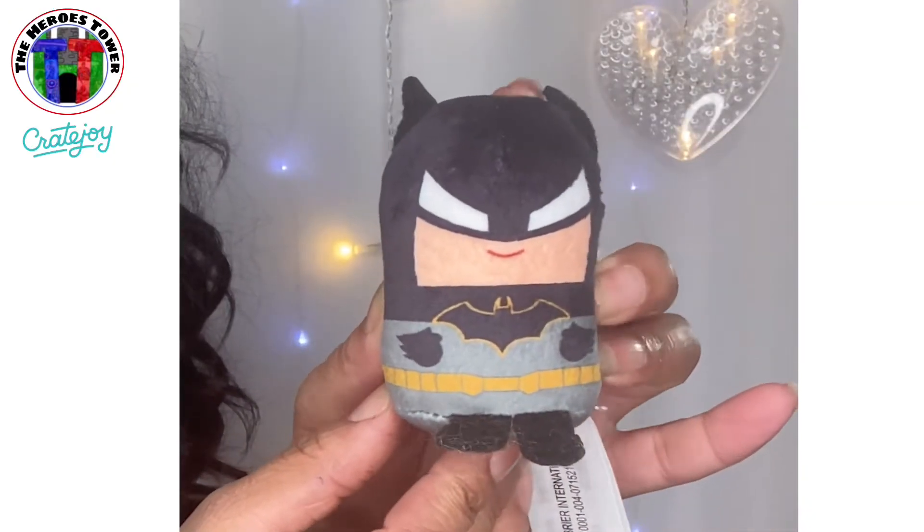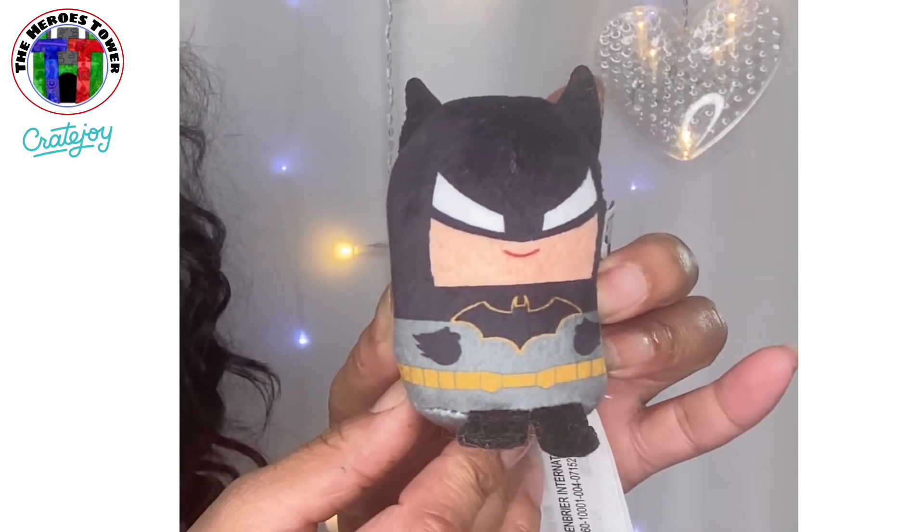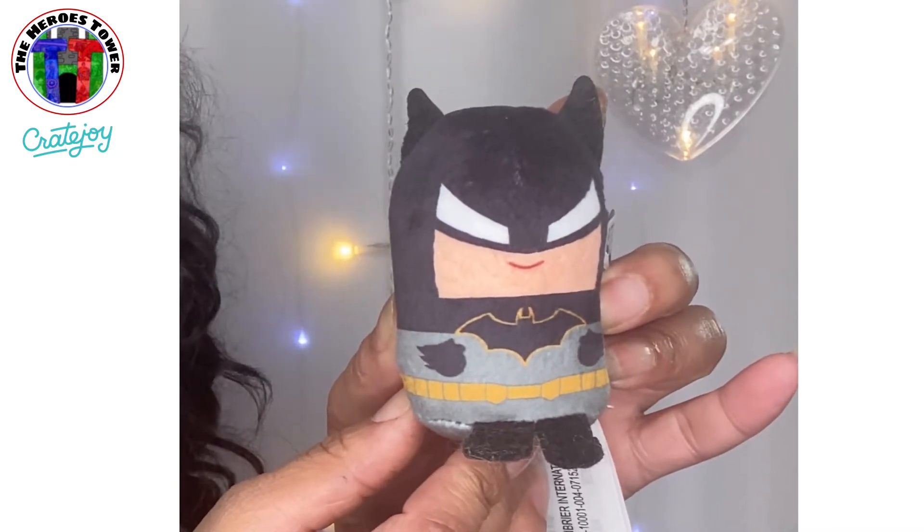It's a stuffed Batman. I love it! Guys, my geeky area is getting super awesome with all of this super cool stuff that I keep getting. This is so cute. I love it. Adorable.